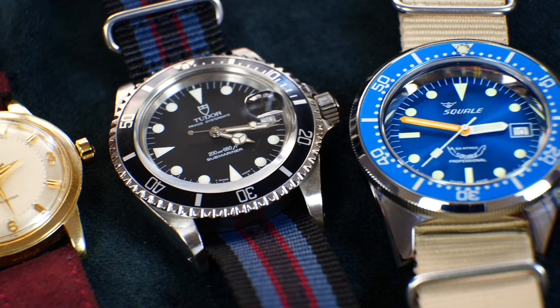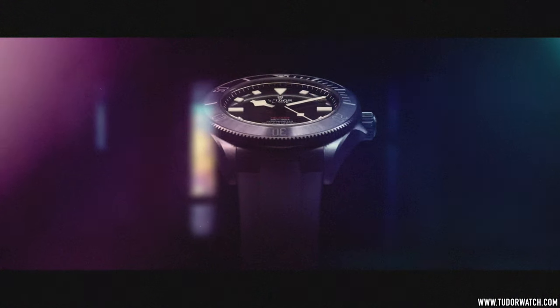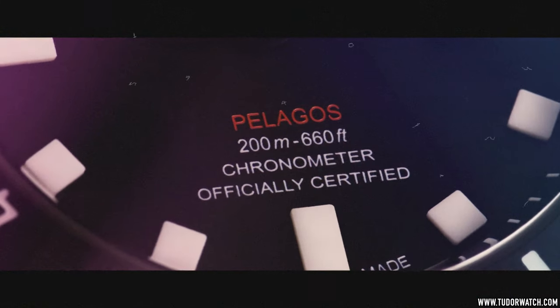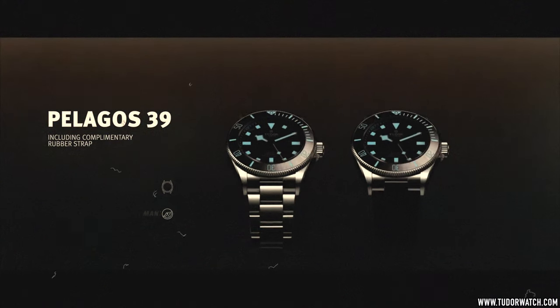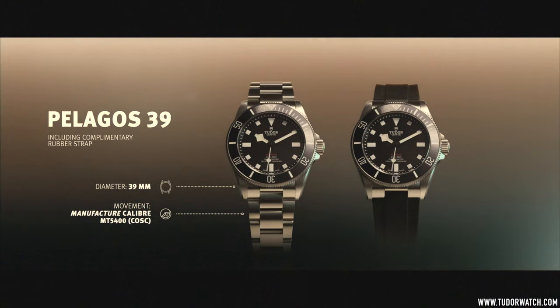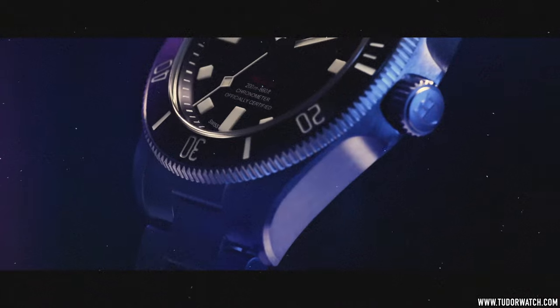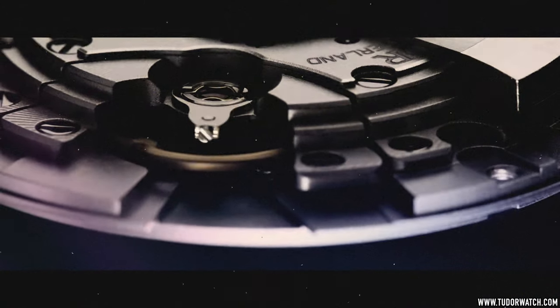If I didn't already have my vintage Tudor sub, I would probably pull the trigger on this one. The no-date balance of the dial, that tooltastic grade 2 titanium case with a satin finish, the T-Fit folding clasp, in-house calibre, loomed bezel — just some of the things that make it so compelling. A friend of mine recently bought one and I got to spend some time with it, and it's just utterly outstanding.